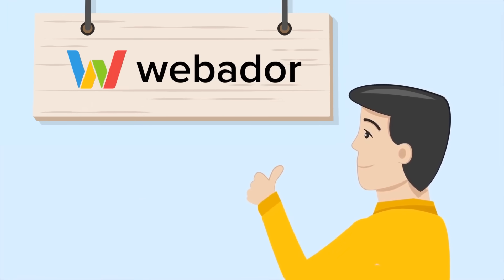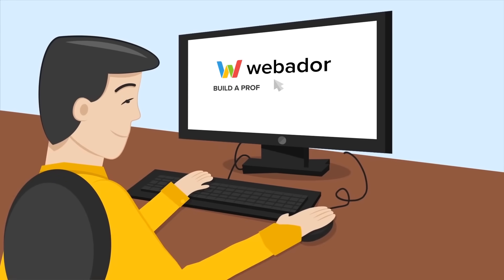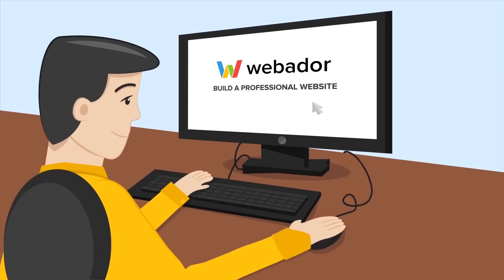Luckily, he recently heard about Webador. With Webador, anyone can build a free professional website in just a few easy steps.